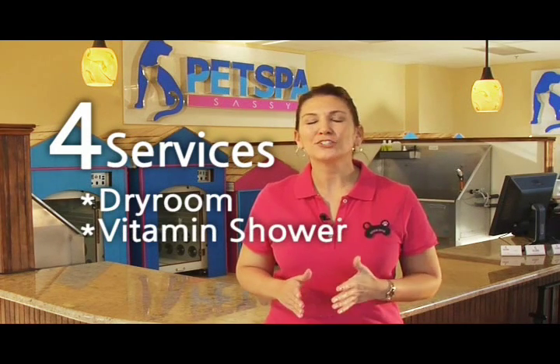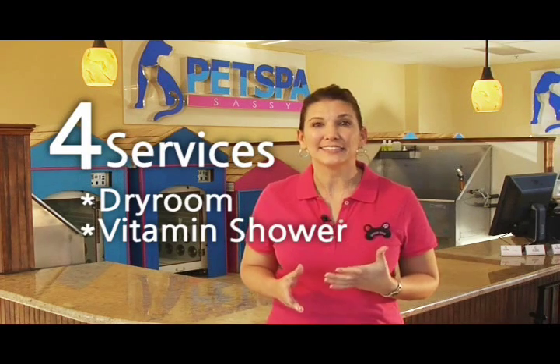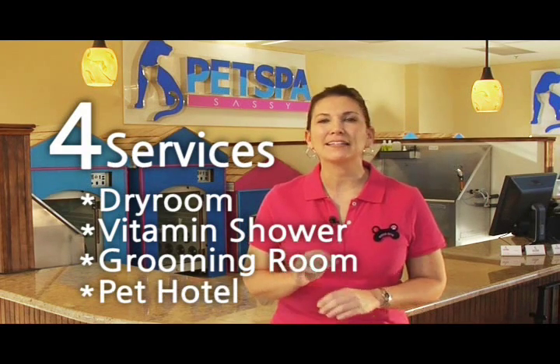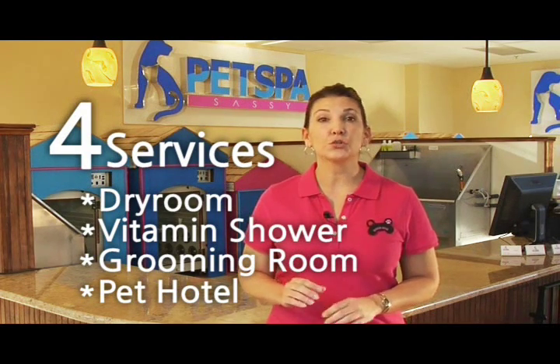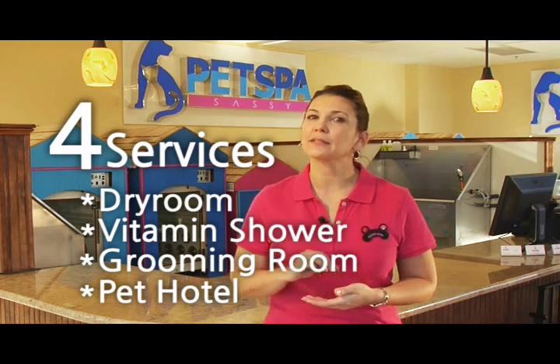The Pet Dry Room dries your pet using three-dimensional air and harmless infrared light. The Vitamin Shower washes and massages your pet using vitamin water. And finally, we have the Pet Grooming Room and the Pet Hotel. Pet Spa is the only place where you can enjoy all of these services at the same place at the same time.